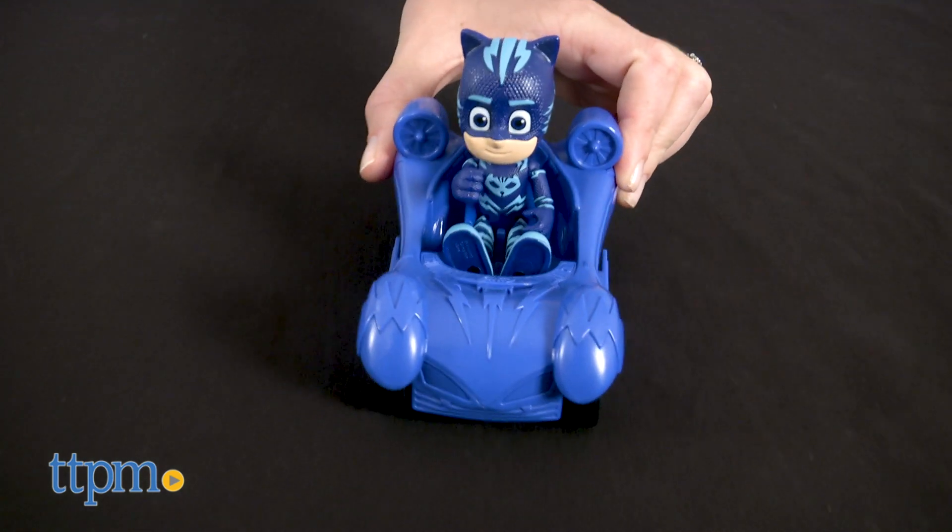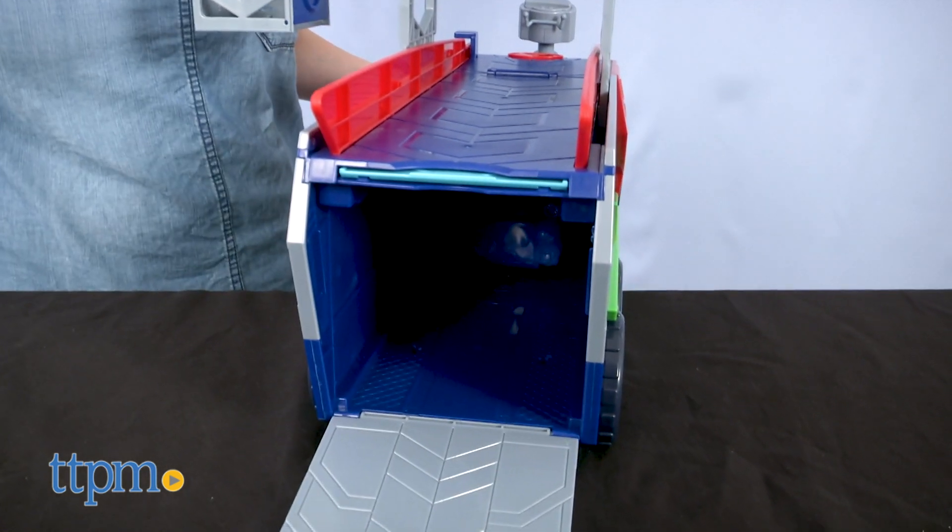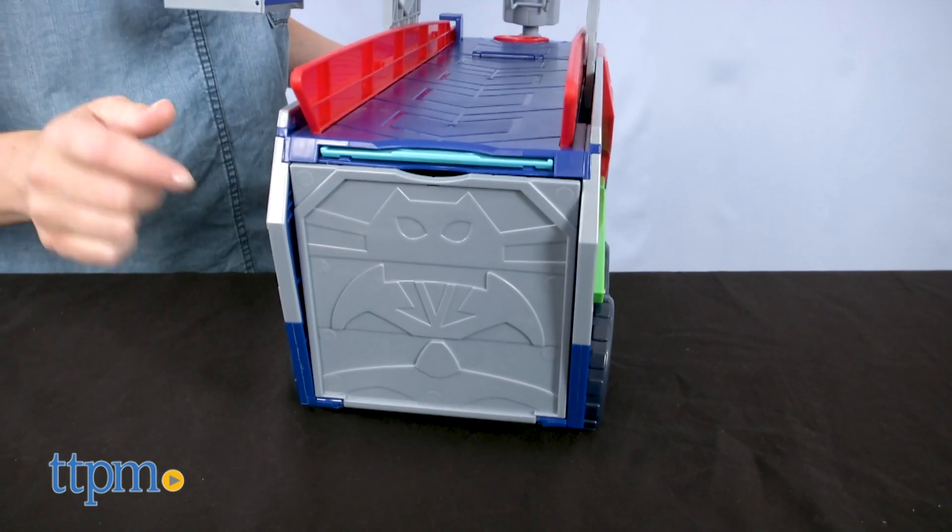Catboy can also ride in his cat car. There's space inside the Seeker for storing the cat car, and the cat car is easily accessible by opening up the back door and driving it out.